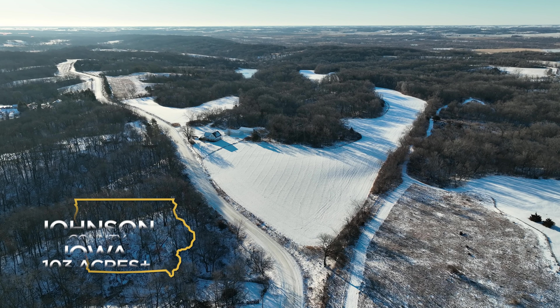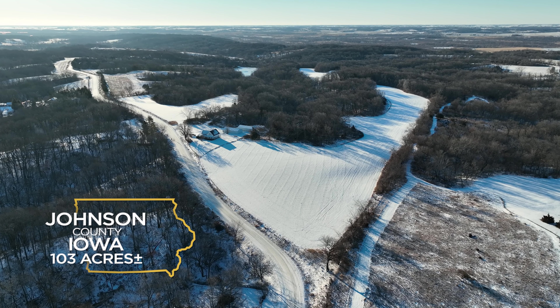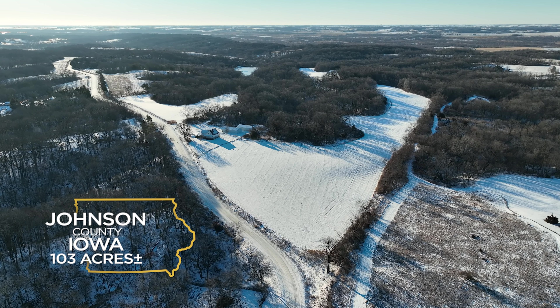Whitetail Properties Real Estate is honored to represent the family that is offering for sale one of the most beautiful farms that I've seen in this Cedar Rapids and Iowa City corridor. They say with real estate, location is everything, and the location of this farm is unbeatable.